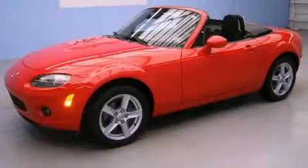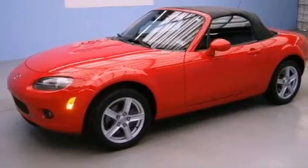This is a 2006 Mazda MX-5. Enjoy the road. It has a 2.0-liter four-cylinder engine and a manual transmission.